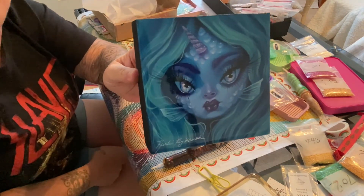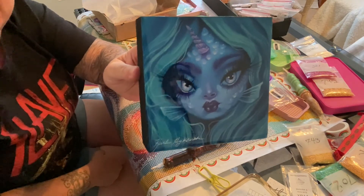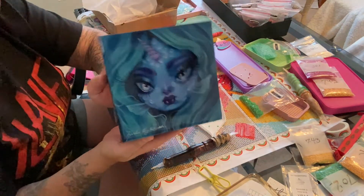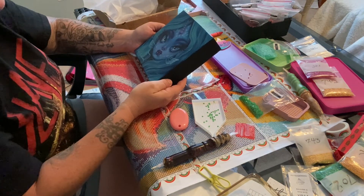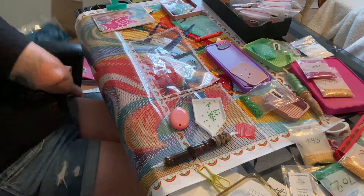I am so excited to hang her up on my Curtis wall - well, about to be walls, I have some more I need to put up. You guys, go check out his website - I'll link everything below. Curtis, thank you so much, this is absolutely beautiful.